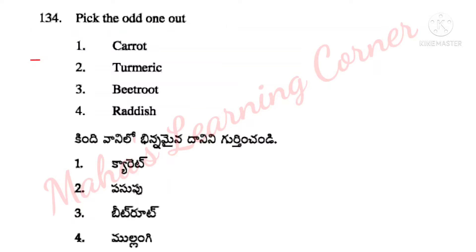Pick the odd one out. Options: carrot, turmeric, beetroot, radish. These are modifications of roots. Some plants store food materials in their roots. Examples: carrot, beetroot, radish are modifications of roots. Odd one out: turmeric. So option 2 is the correct answer.